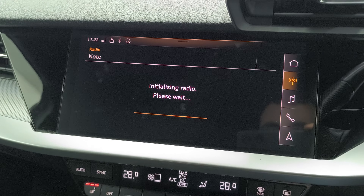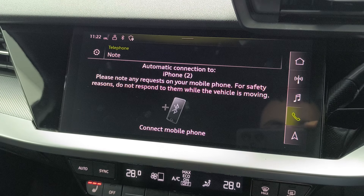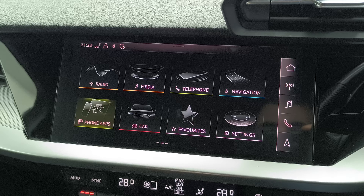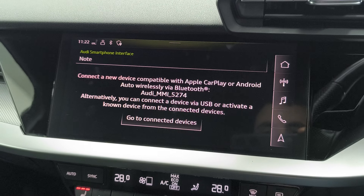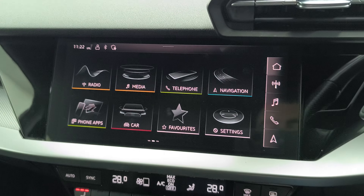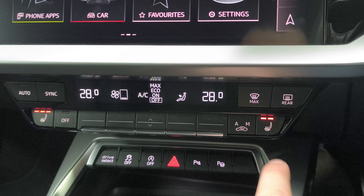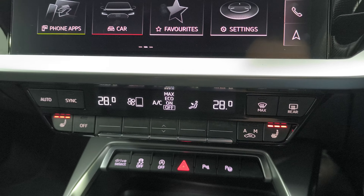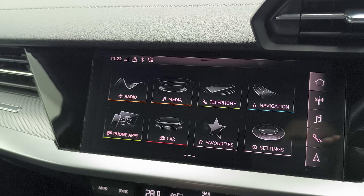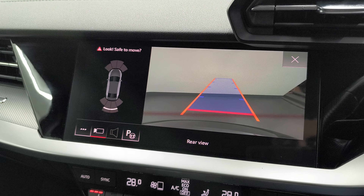The radio has Bluetooth, phone connection, navigation, and also your Apple CarPlay and Android Auto — you can pair that via Bluetooth, so you get your Google Maps, Spotify, all that there as well. Heated seats, air conditioning, and you also have parking sensors front and rear with your rear view camera.